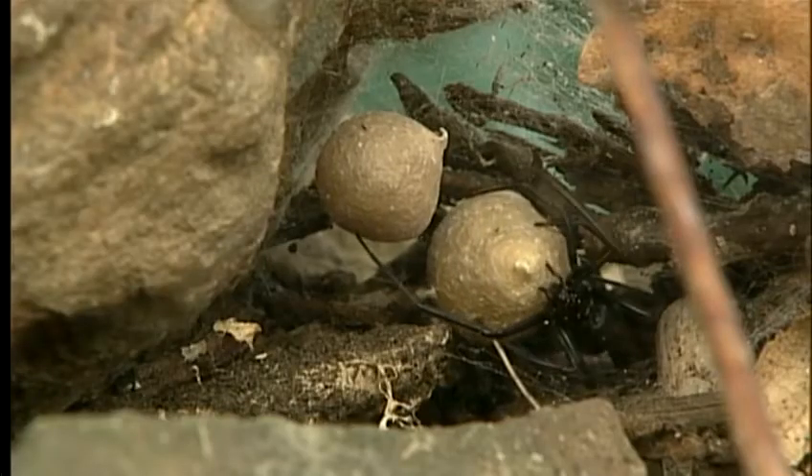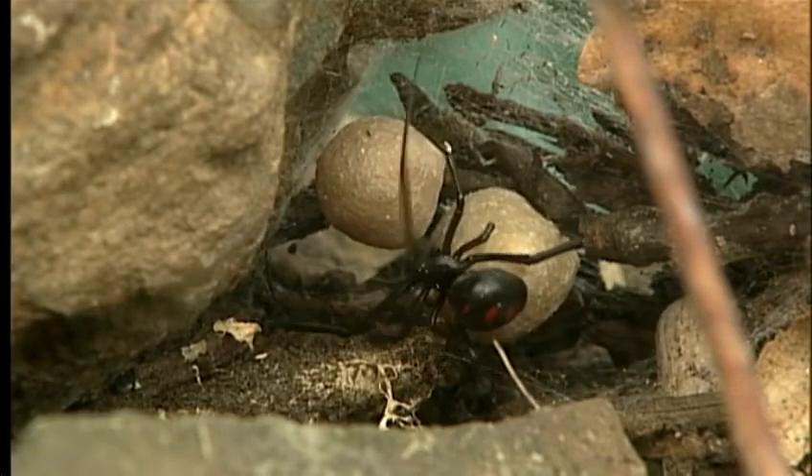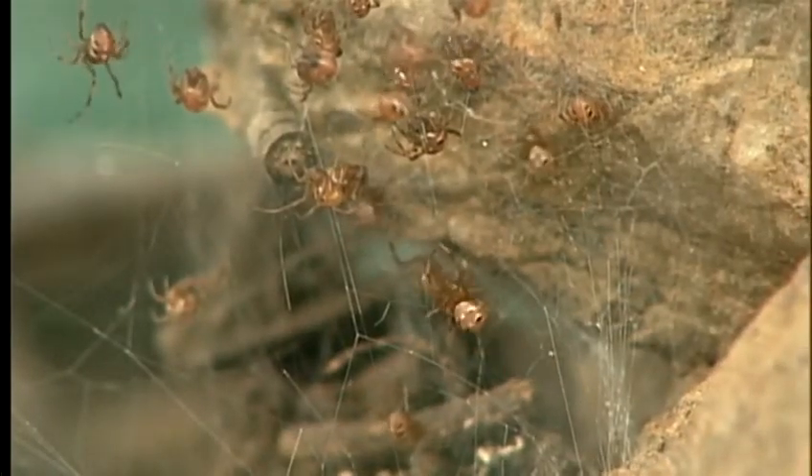Black widows spin their webs close to the ground, often around rocks, logs, holes, or outbuildings. The females spin one or more egg sacs that can produce hundreds of baby spiders.